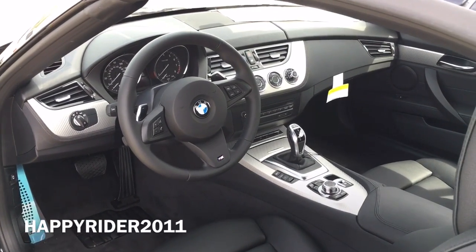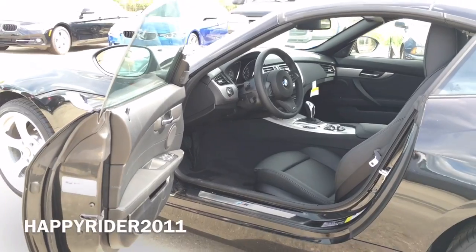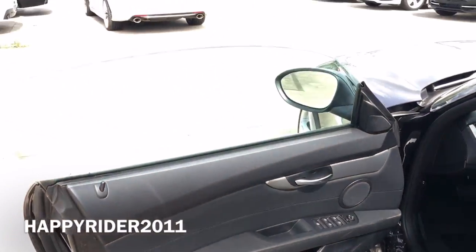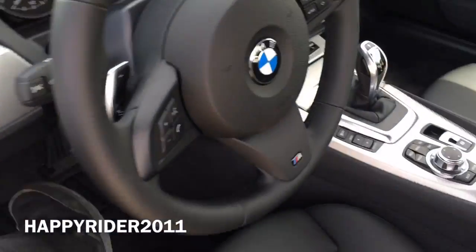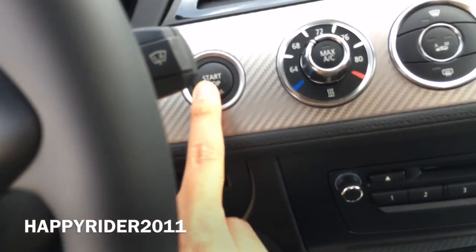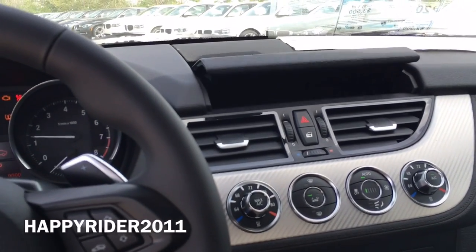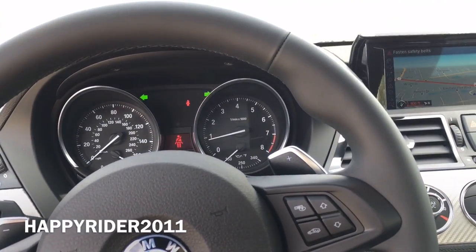Here's a quick view of the interior. The interior again comes in black Kansas interior leather. Frameless doors. To start the engine, all you have to do is push your foot down on the brake and press the start button located right here. The navigation screen immediately extends as you can see there.